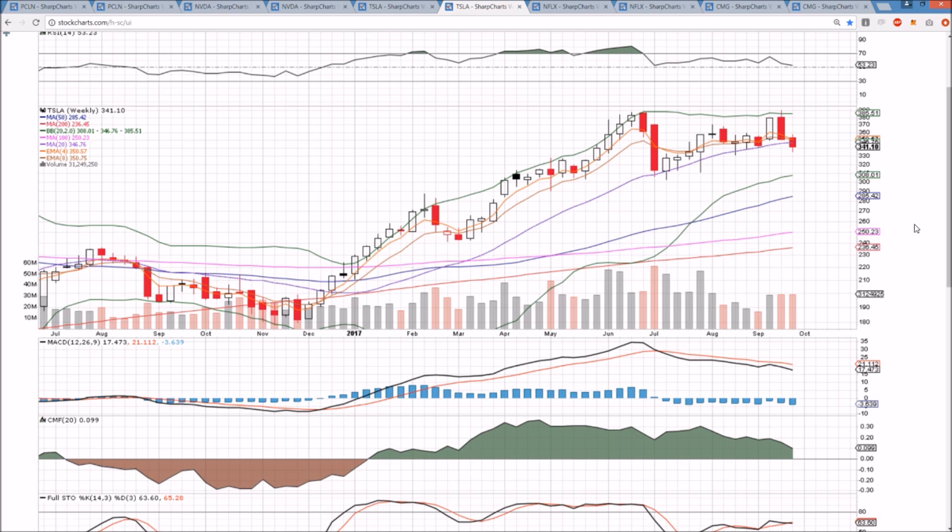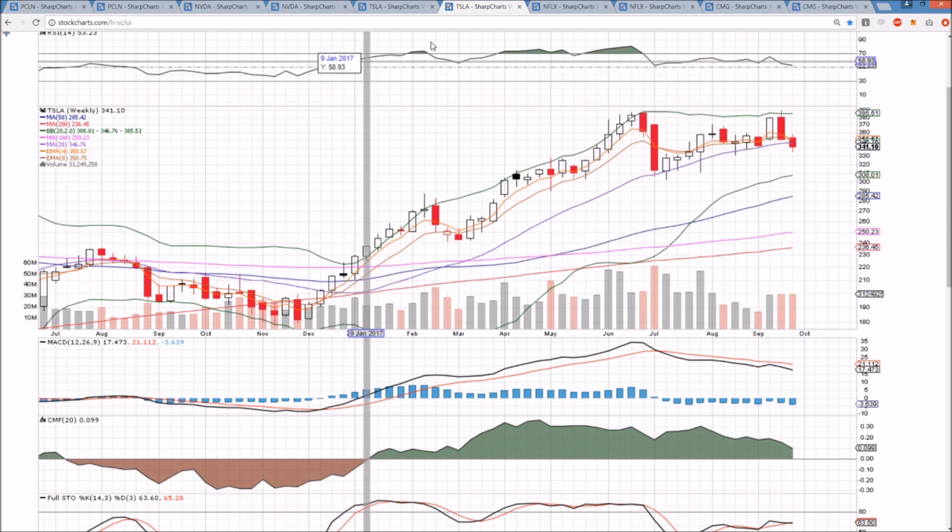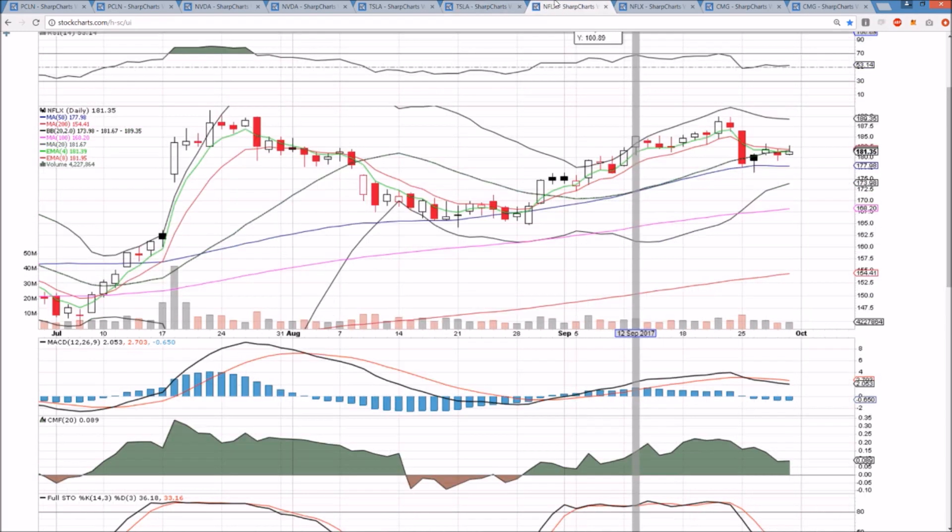This is definitely a red flag for the Tesla longer-term bulls. There's plenty of support in this area — just looking back at July and August, the support established on the way up. But we do need to be cautious overall because losing that support level is an indication of more weakness on the weekly chart than we've seen in all of 2017.